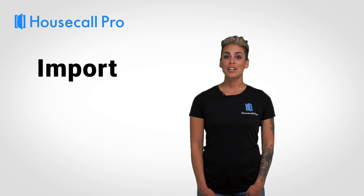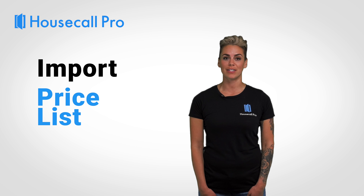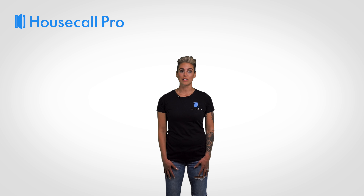Housecall Pro also lets you put your accounting on autopilot with our one-click QuickBooks Online integration. You can import your entire service history, customer database, and price list.